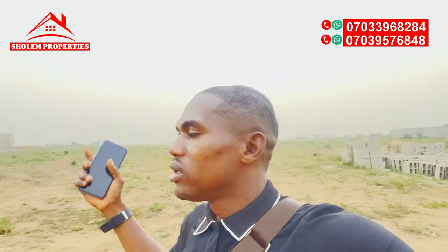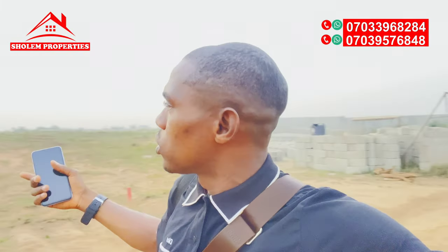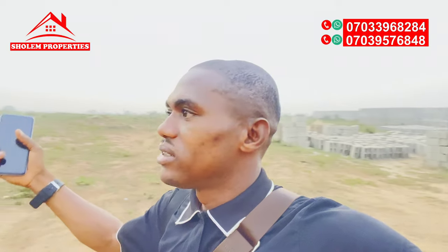I'm going to Phase Two now to show you what is happening there. A good number of blocks have been molded, and the blocks will be taken from Phase Two down to Phase One for the construction of the gatehouse and the continuation of the perimeter fencing. That's the update I have concerning Western Hilltop Estate.